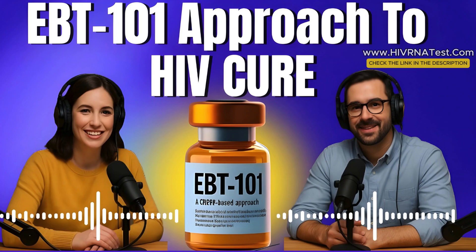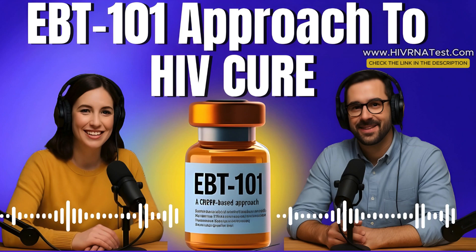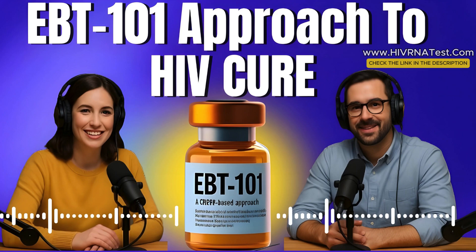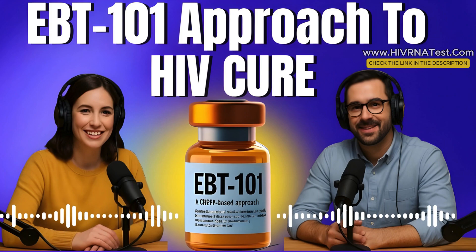That wraps up today's episode on EBT-101. If this left you feeling hopeful or just more informed, do us a favor — share it. Someone in your life might need to hear it. And if you're looking for confidential, reliable HIV testing, we always recommend HIVRNAtest.com — quick, affordable, and fast, with 4,500-plus HIV testing labs across the United States with qualified and professional staff. Results in one to two days. Check the link in the description. Thanks for watching the HIV RNA Test podcast. Hit the like button if you found this helpful, subscribe to our channel, and until then — stay curious, stay informed, and stay kind and hopeful, because your life is a priority and you can live long just like others. Have a good day.